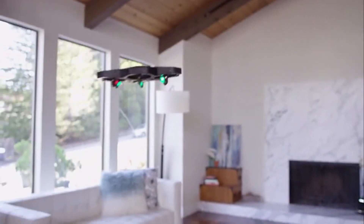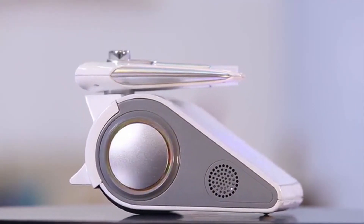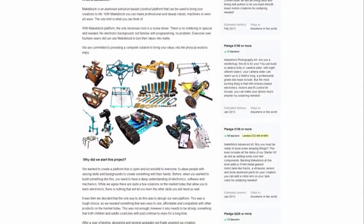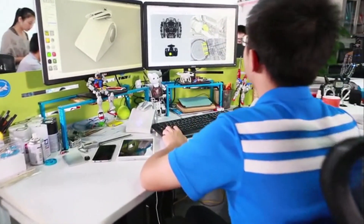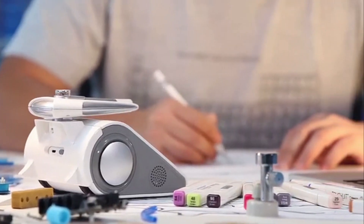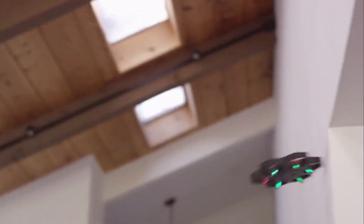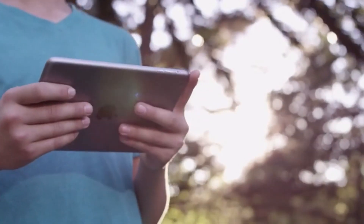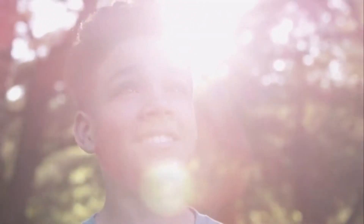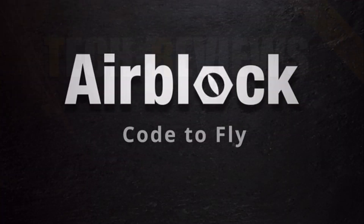So who's behind this awesome product? We are — MakeBlock. We've launched and shipped four products on Kickstarter, and have grown from just three people to a team of 200 people today. We've got 400,000 users and still growing. You want a programmable, transformable, crashable drone? We'll make it easy for you. Back our Kickstarter campaign. And the best part? It's affordable. Because let's face it, everyone should have AirBlock. Support the cause and get your own. AirBlock — code to fly.